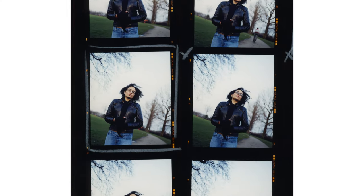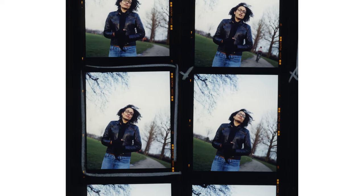She'd written White Teeth in her final year at Cambridge. I'd heard about this book, I'd heard about her, so I was really excited. The first shoot — I did two — was for a magazine called Talk. She was a little shy, maybe a little bit overwhelmed by the huge attention globally that she was starting to receive.